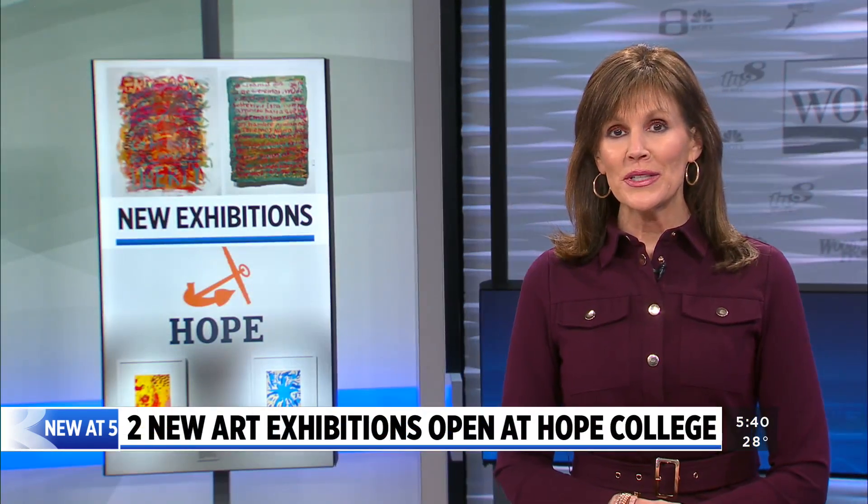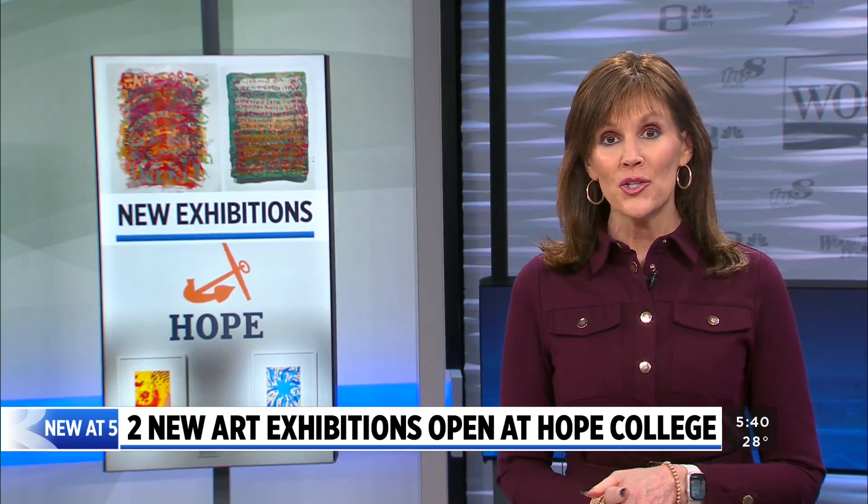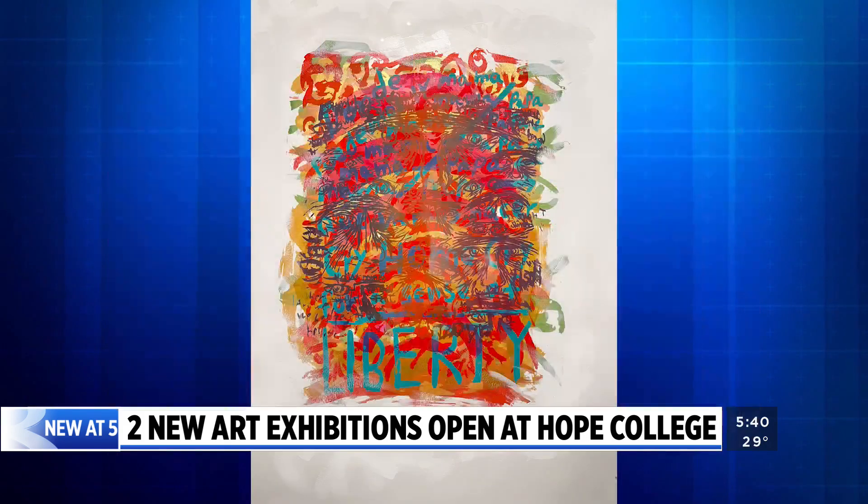Two new exhibitions focused on community, human migration, and displacement are now open at Hope College's Dupree Gallery. It features works by nine high school and college students and artist Roberto Torres Mata.